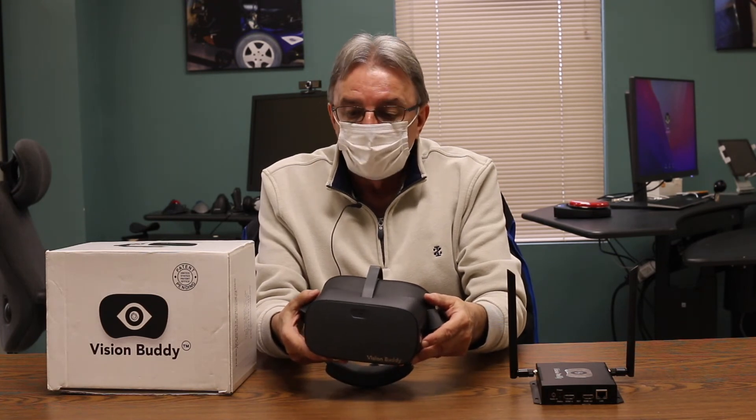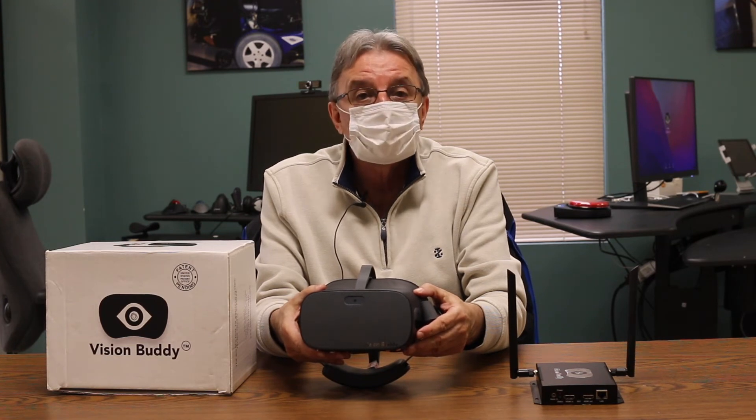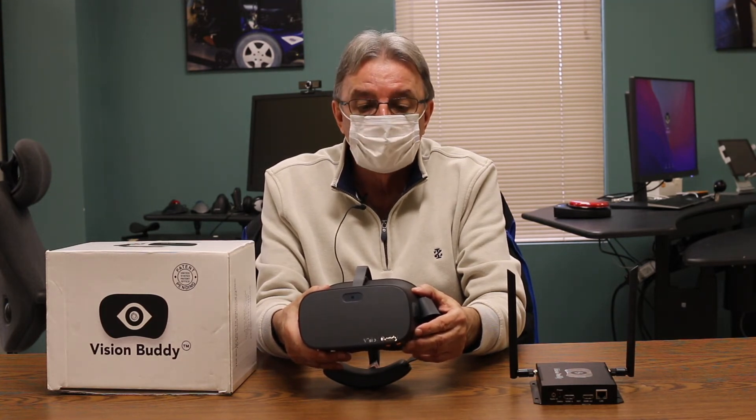The new device has come out recently with a 16 megapixel camera, so that's an increase from 8 megapixels, and that allows the device to do a better job with the OCR and the reading capability.